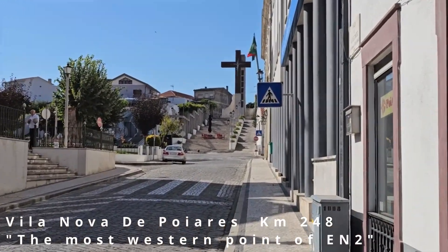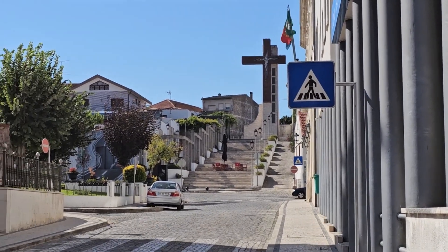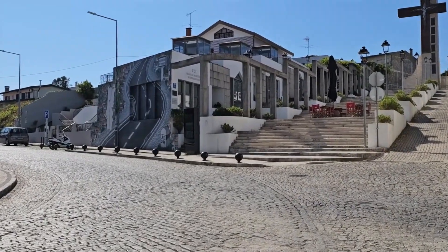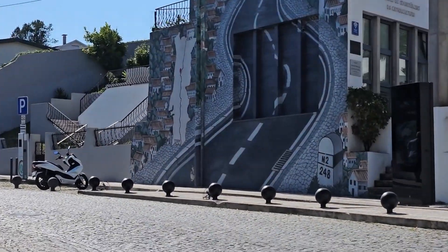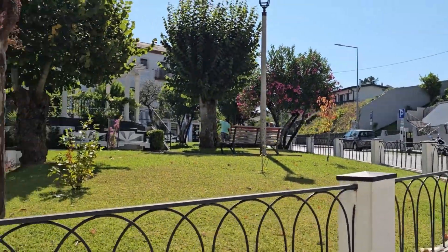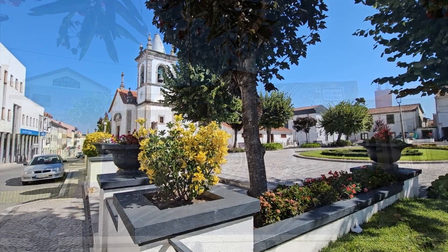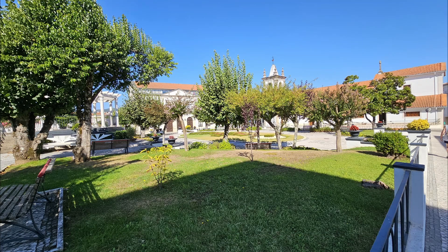Continuing along on the N2 we got our next passport stamp at the Central Bar at Vila Nova de Poiares. In the passport this place is claimed to be the most westerly point of the N2 — there are more westerly towns in the passport, but this is the most westerly town on the actual N2 itself. And of course, as is the norm in Portugal, this place was beautifully well kept. This is found at kilometre 248.